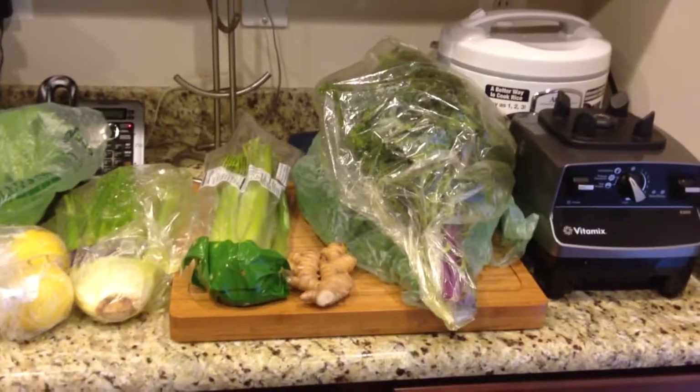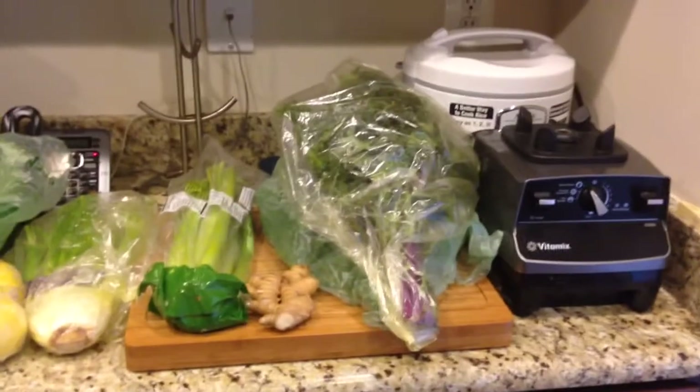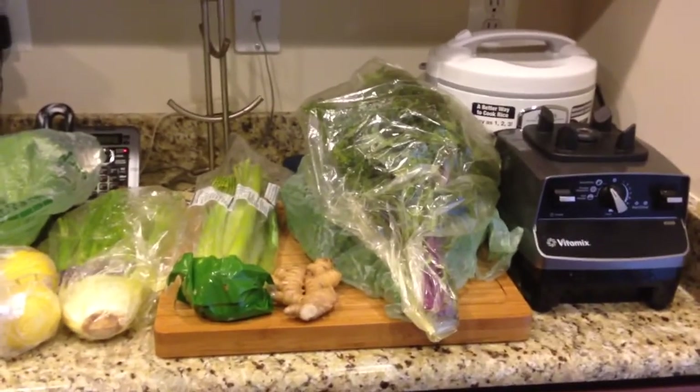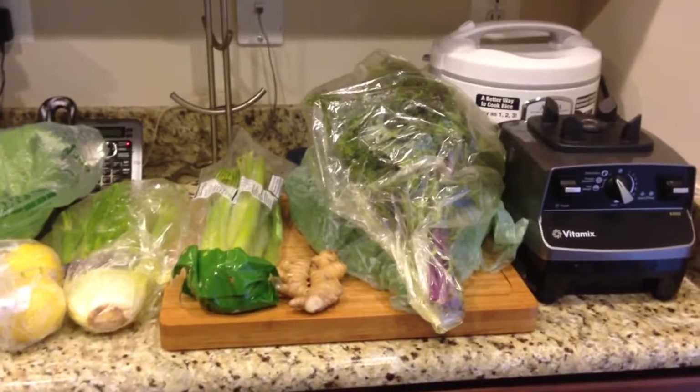Hello everyone. Today is Sunday, August 24th, and I am doing a Whole Foods grocery haul for you today to show you everything that I got from the grocery store.